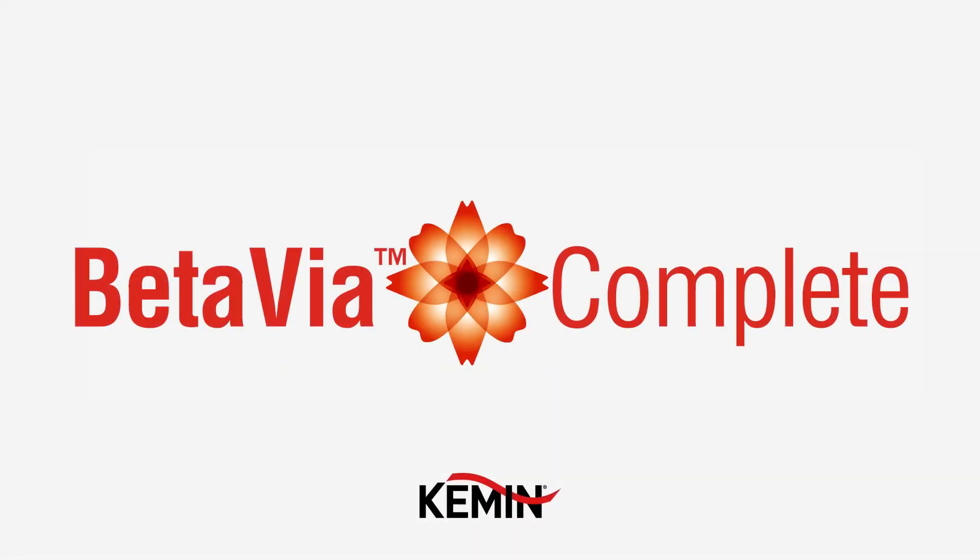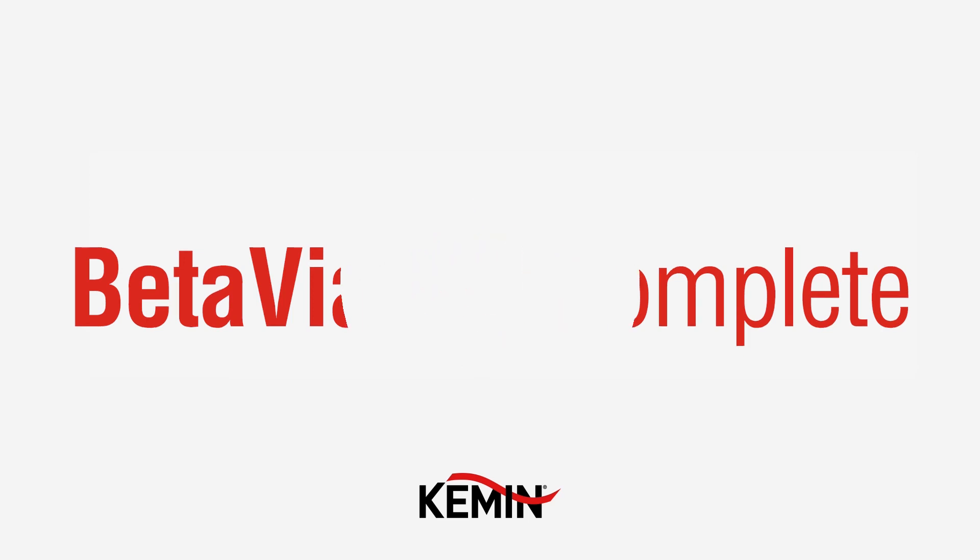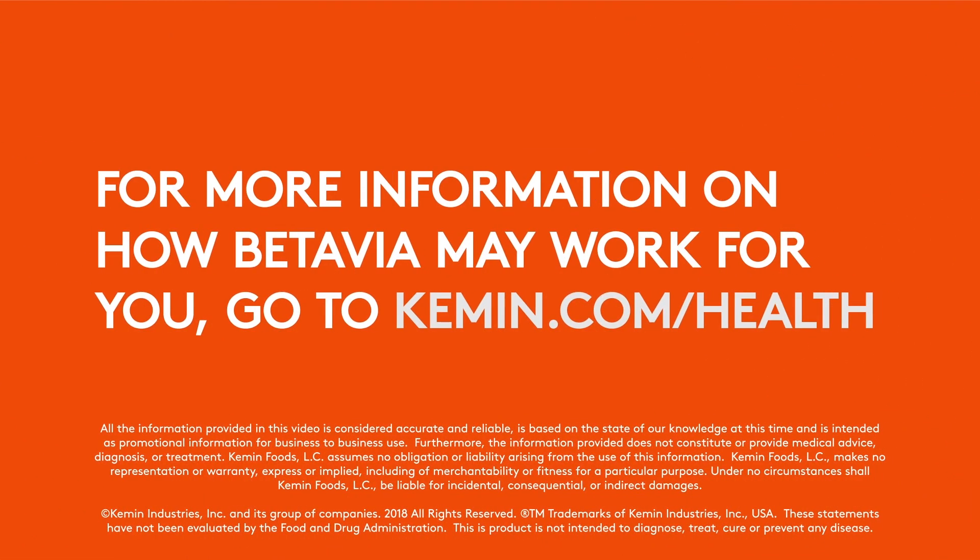Beta-via Complete, which is a nutrient-dense whole-cell algae containing greater than 50% algae beta-glucan.